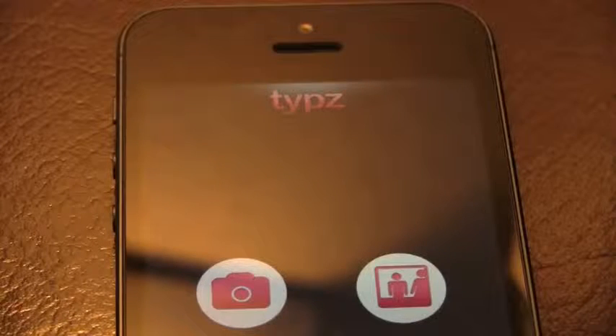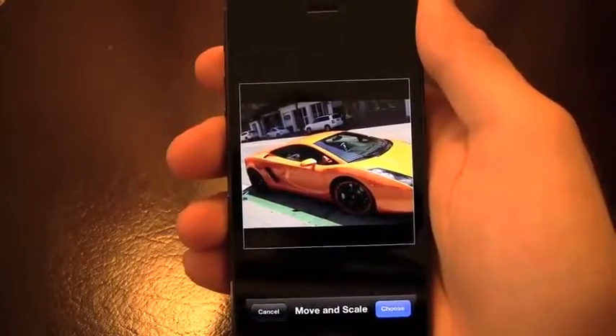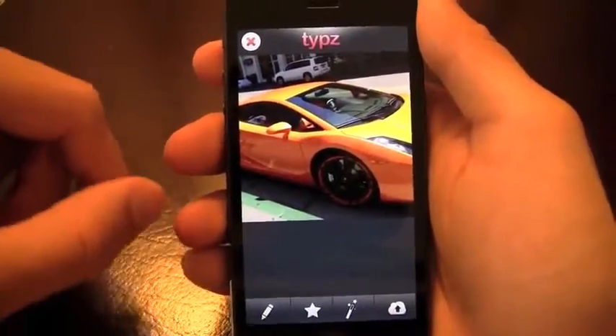How's it going everyone? It's John and I've got a review on Types, that's TYPZ, which makes your photos pop with cool typography and effects. One of the best things about this app is that it's so easy to use. You can take a picture and choose one like I'm doing here — we'll choose this nice Lamborghini that I spotted a couple days ago.